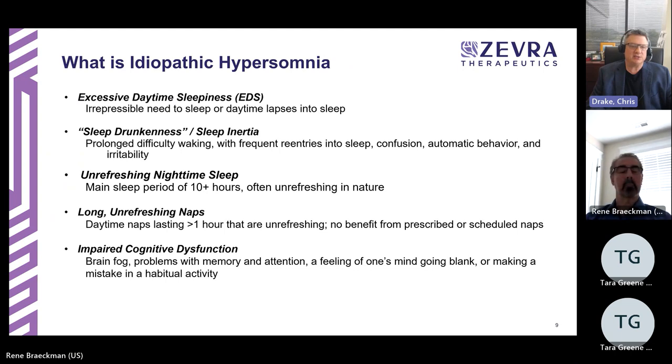There can also be unrefreshing nighttime sleep. The main sleep period may last up to 10 or more hours, but patients often wake up unrefreshed even from an extended sleep period. Daytime naps, which can last well over an hour, also tend not to be refreshing — patients don't experience improved alertness from scheduled naps. This can go along with cognitive dysfunction, including brain fog, problems with memory and attention, and making mistakes in habitual activities.